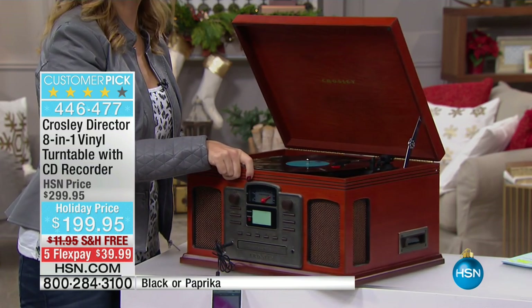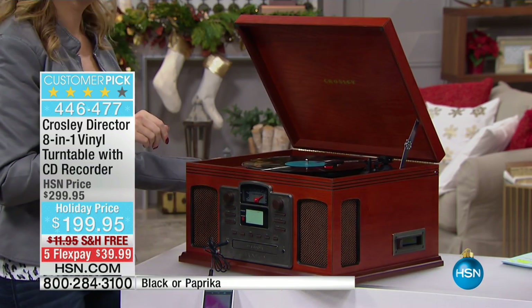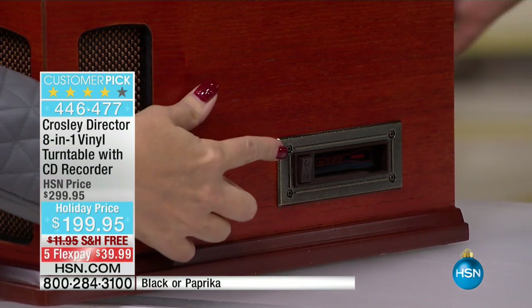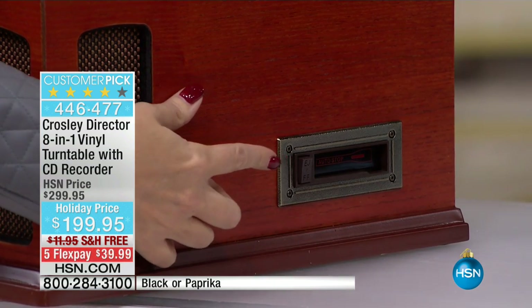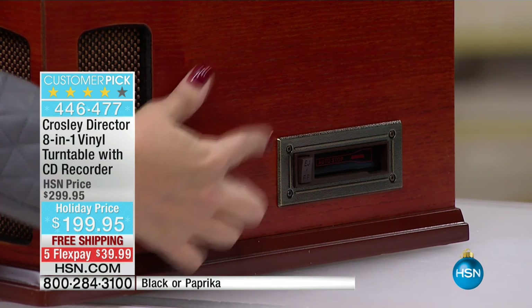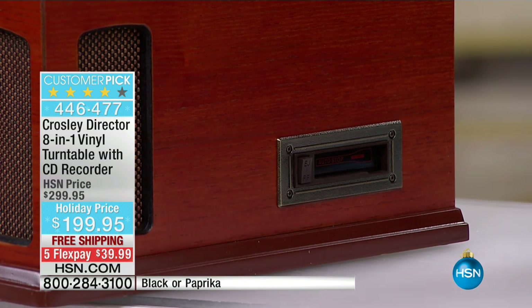What about cassette tapes? When is the last time you listened to a cassette tape? Probably decades, am I right? I have so many of them — I have mixtapes from old boyfriends. I love being able to not only listen to those, but you can burn those onto a CD as well.